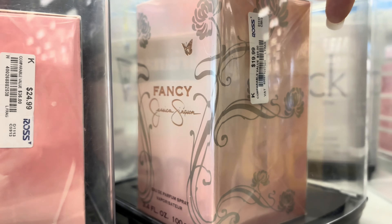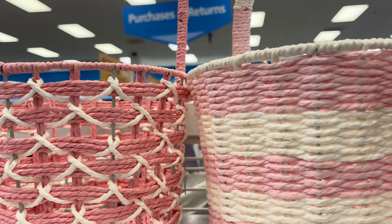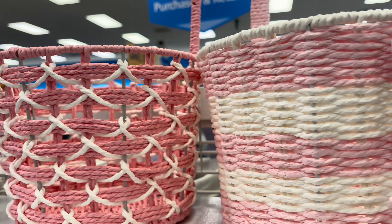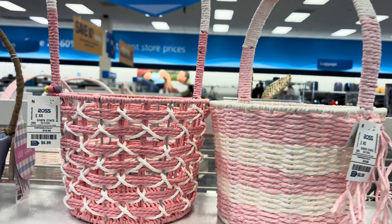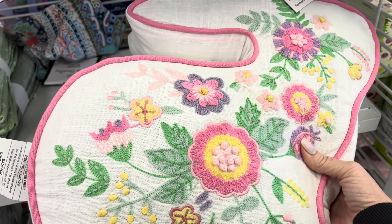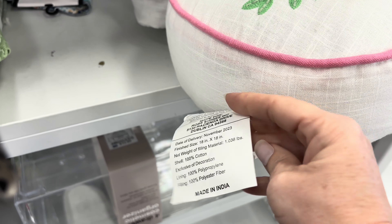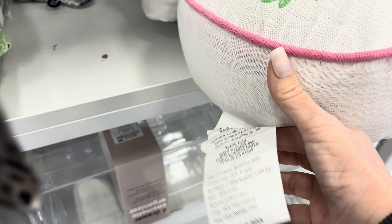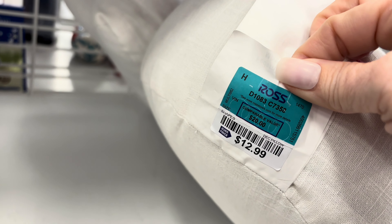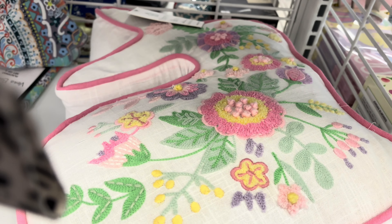Jessica Simpson there, and then the prices are all on the side for you. And then these baskets for Easter - $6.99, really nice baskets. This pillow is lovely with the pink piping and the embroidery inside - the bunny. I have to work for these prices sometimes, y'all. There's that for you - I thought that was really nice.